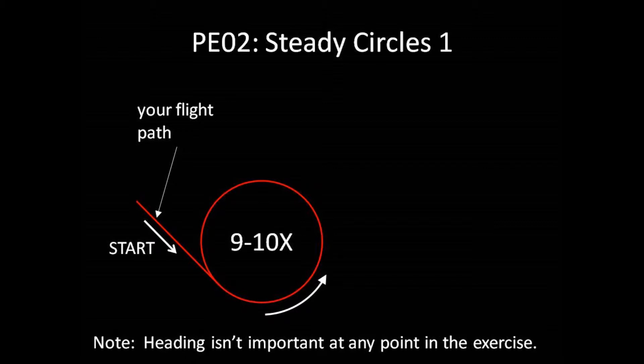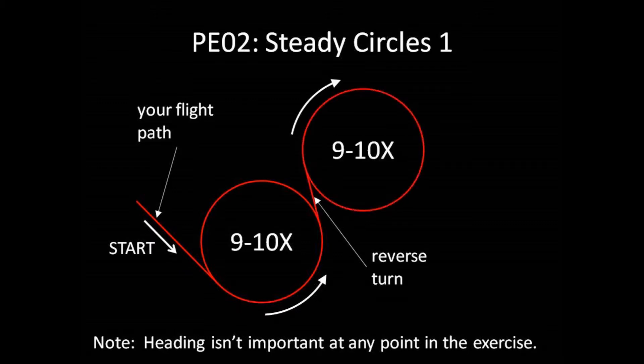While circling, you'll simply try to keep your attitude as shown in the screenshots you just saw. After 9 or 10 consecutive circles, you'll reverse your turn and repeat this in a right turn. After 9 or 10 circles to the right, you'll level out and exit the flight.